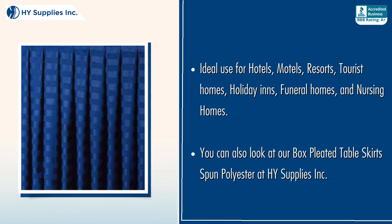Ideal use for hotels, motels, resorts, tourist homes, holiday inns, funeral homes, and nursing homes.